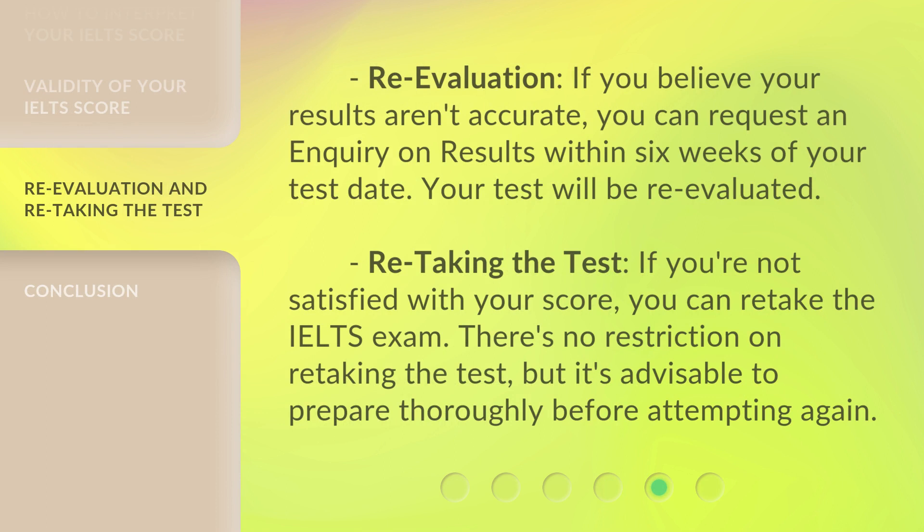If you believe your results aren't accurate, you can request an enquiry on results within six weeks of your test date, and your test will be re-evaluated. If you're not satisfied with your score, you can re-take the IELTS exam. There's no restriction on re-taking the test, but it's advisable to prepare thoroughly before attempting again.